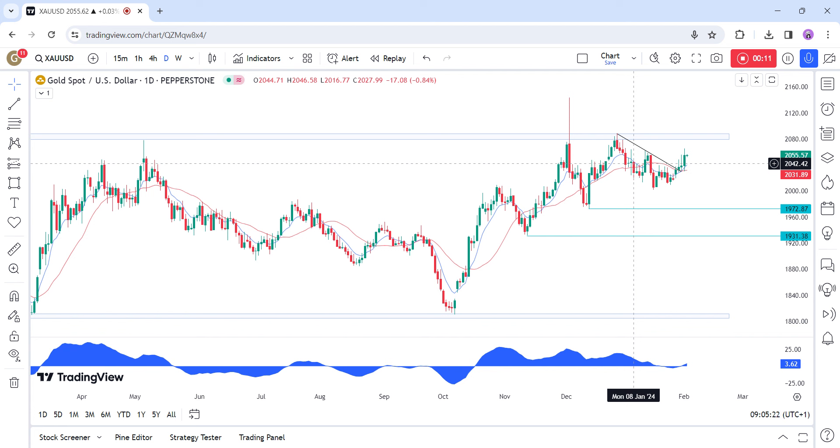The US jobless claims were also a bit softer than expected, but that was coupled with a strong ISM manufacturing PMI. Today, all eyes will be on the US NFP report, where strong data might provide a pullback or even a major sell-off if it's too hot. On the other hand, weak numbers across the board will likely send gold even higher.